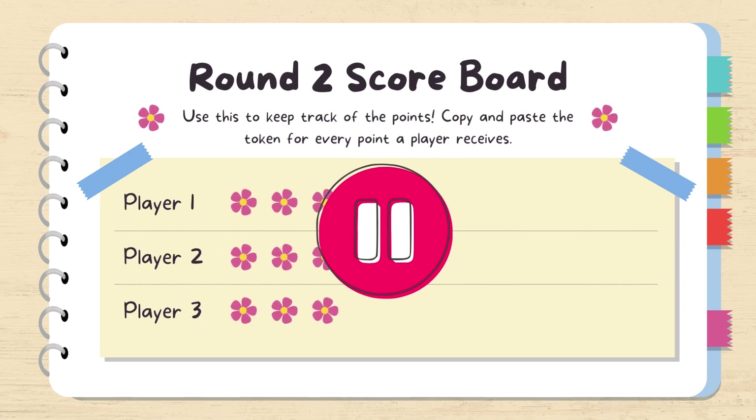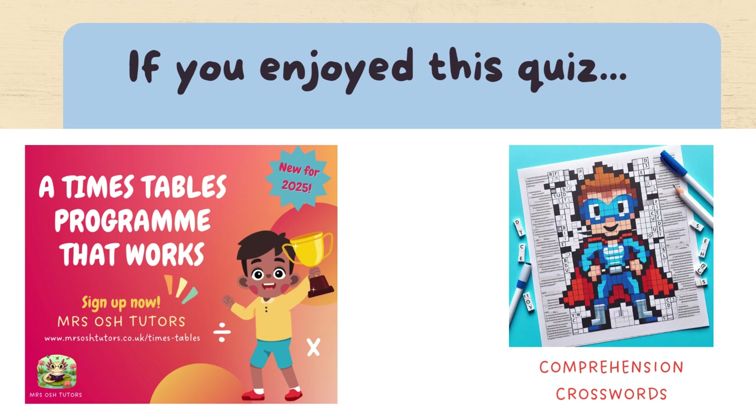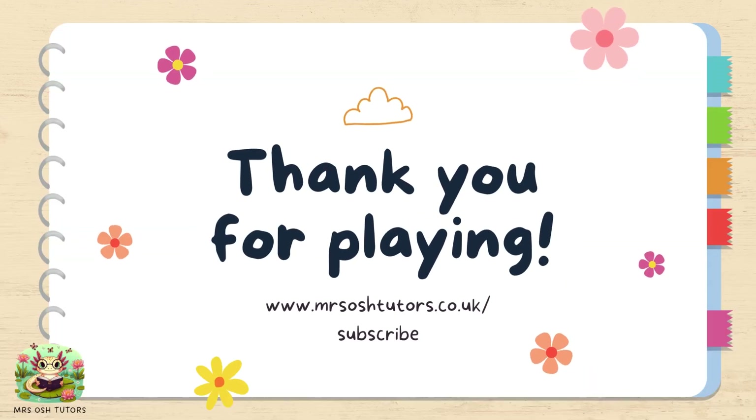Time to add up your scores from both rounds and compare with your friends. I have a great times table program with lots of puzzles and games, and also some really fun ways to learn comprehension. Thank you for playing. Hope to see you again another time.